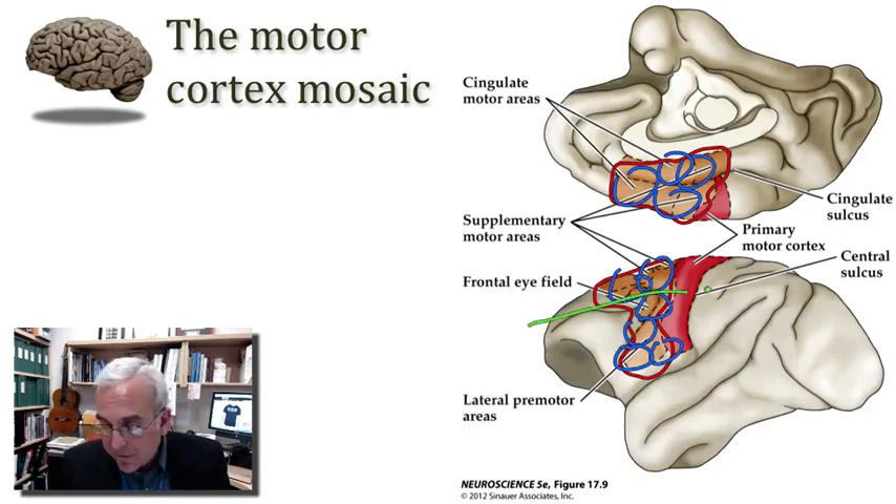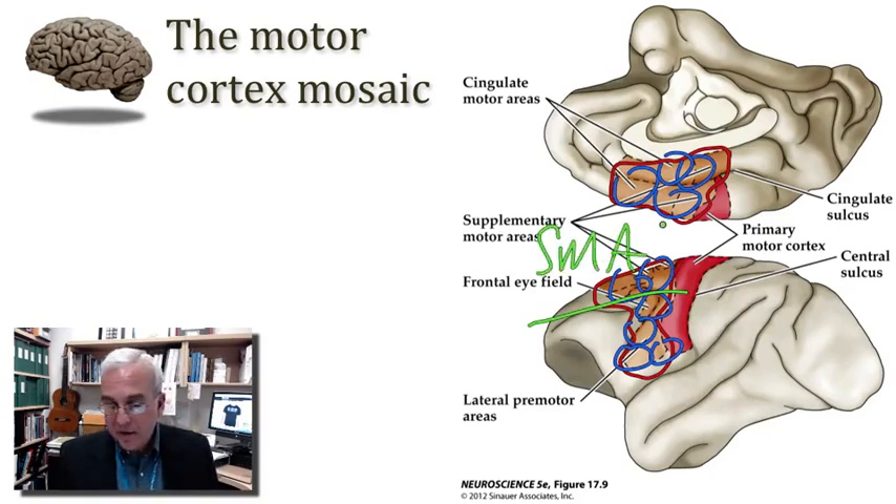Where exactly one would make that division is not so clear, but perhaps one would roughly subdivide this premotor cortex at about the location of the superior frontal sulcus. Our medial division of the premotor cortex corresponds to what in the older literature was described as a supplementary motor area, or SMA for short — a division localized to the medial part of the premotor cortex.